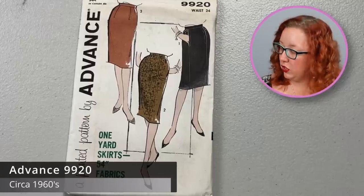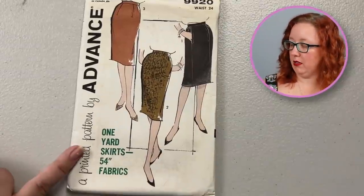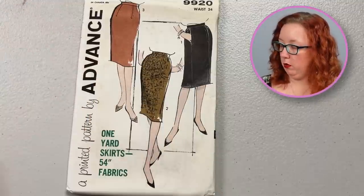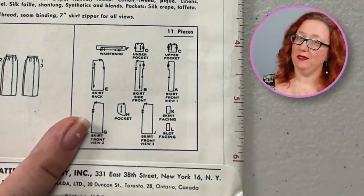Then we had Advance 9920 with a waist 24. It says one-yard skirt from 54-inch fabric. While the one-yard skirt back in the 40s was typically from 36 or 39-inch fabric, as we go up in the ages they have to stress where the one yard can actually fit. So in this case they're saying the one-yard skirt is only from 54-inch fabric or higher. But it's just a good pencil skirt with some accents — and the pockets are much more real pocket-sized.